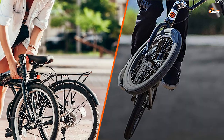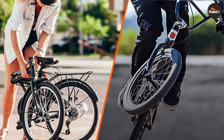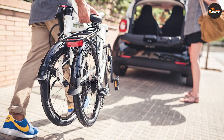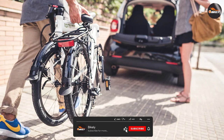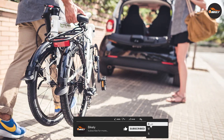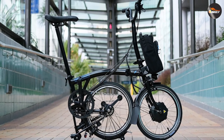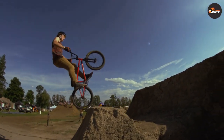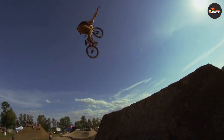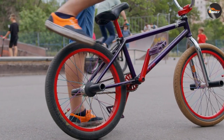Let's dive deeper into the comparison between BMX bikes and folding bikes, starting with weight and portability. Folding bikes are typically lighter and more portable than BMX bikes due to their smaller size and compact design, making them an ideal option for city dwellers who need to carry their bike on public transportation or store it in small spaces. BMX bikes tend to be heavier and bulkier due to their sturdy frame, which may make them more difficult to transport and store.